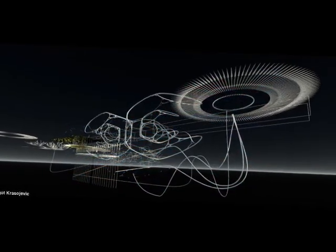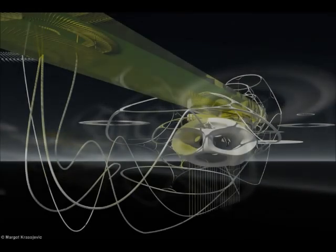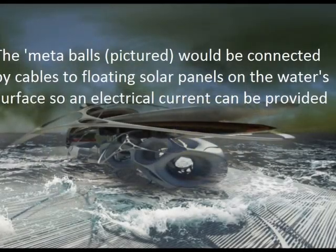Healthy reefs provide twice as much protection from tsunamis as unhealthy or dead reefs because they have rougher surfaces, which provide friction that slows the waves substantially in comparison with smoother, unhealthy ones.